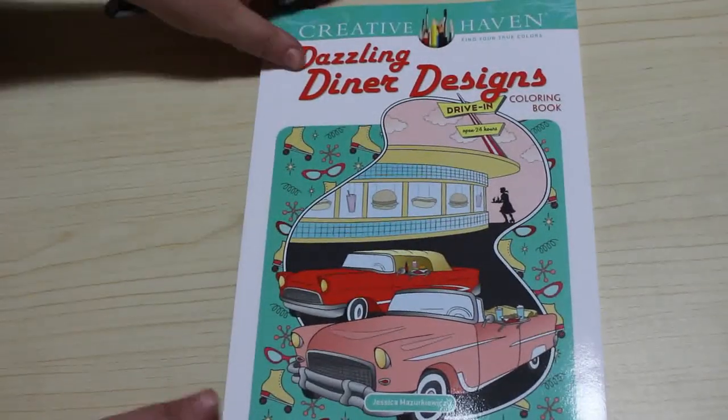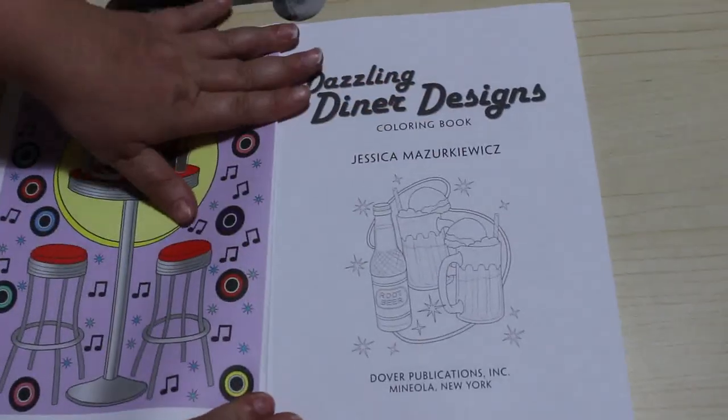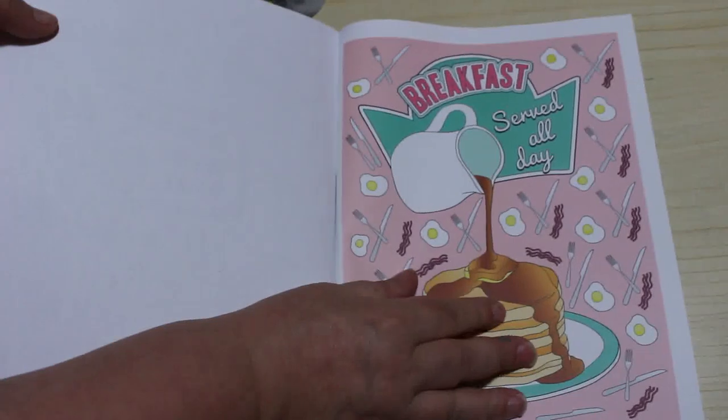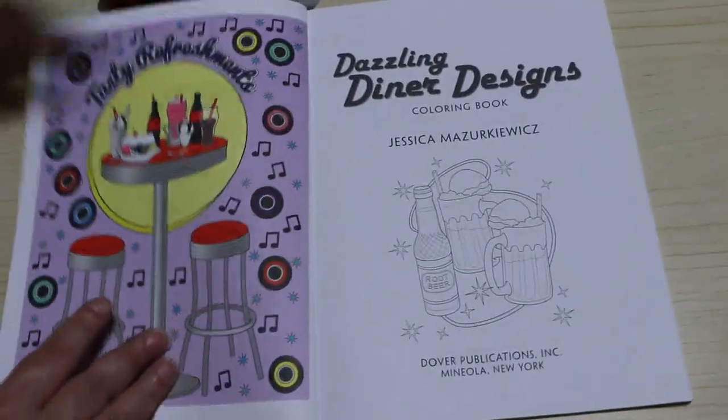I like this one. So let's have a look. As always, Creative Haven is one-sided and it's perforated. So you get this picture here which has been done, and you get one at the back as well, so it gives you an idea of what to do. I like this one — Breakfast Served All Day.